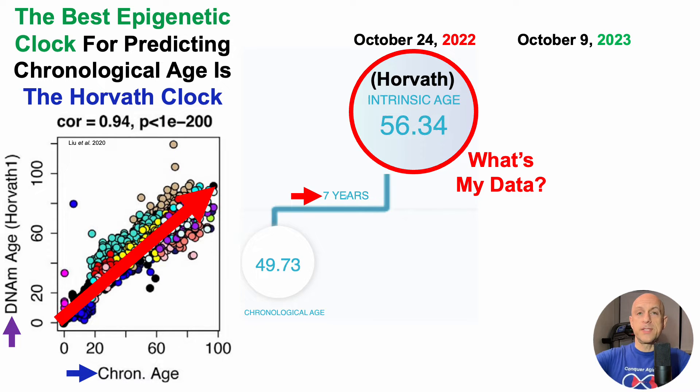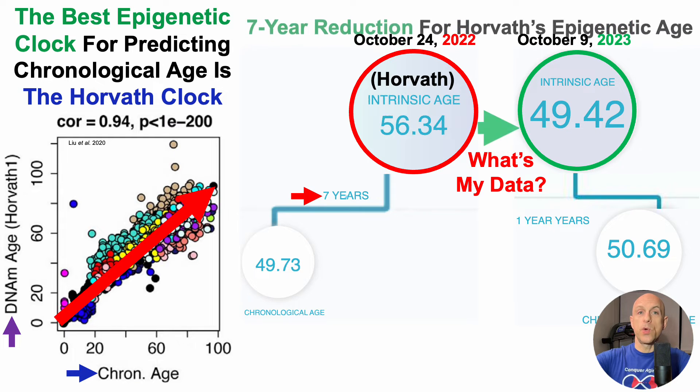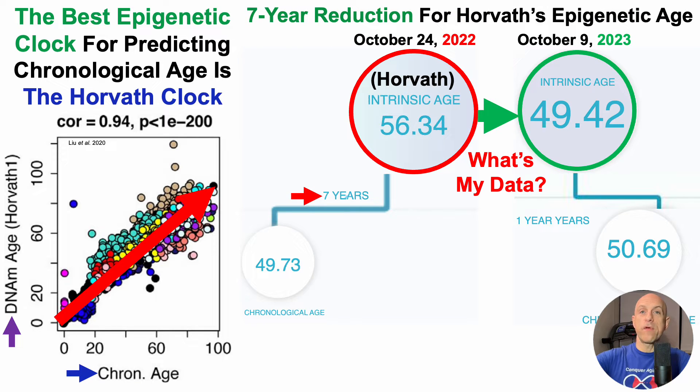Blood test results from the October 9th, 2023 test just came in — year-over-year results. So how am I doing? Have I improved or is this worse? For this test, we can see that it was 49.4 years, which is a 7-year reduction for Horvath's epigenetic age year-over-year.